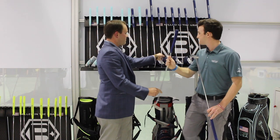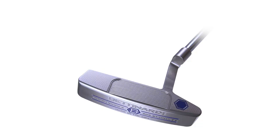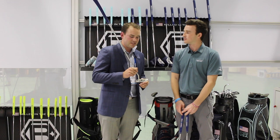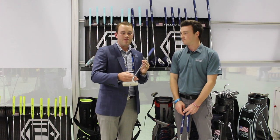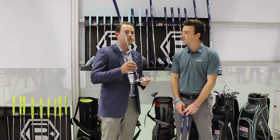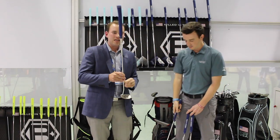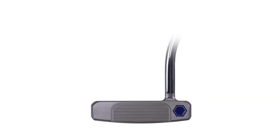Throughout our line we also have our new Studio Stock 2. We had this in the line in 2015 and '16, and we modified it slightly with really soft bumpers. Working with some of our tour staffers, they really like that soft appearance when they're looking over their putts. It's a beautiful blade with just a hair of toe hang. And the last putter we have is the SS-38 — it's a really compact mallet with a very low profile and a really smooth outer flange.